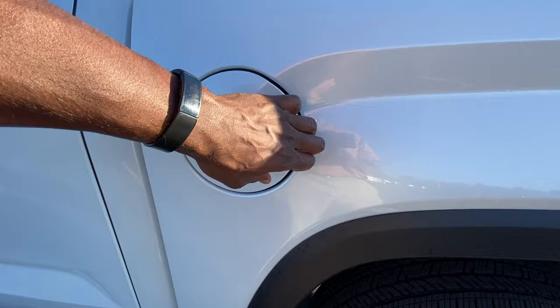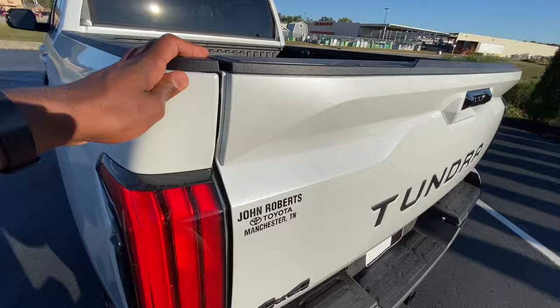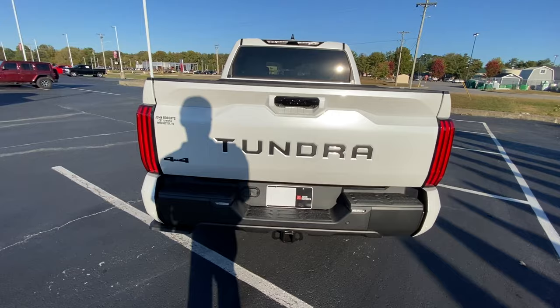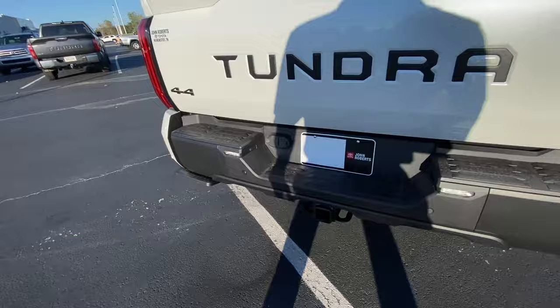If you need to get to the bed, you can pull out the bed step here to climb in, and it slides back up pretty easily. We have LED taillights as well — I love that look, it's just so futuristic. We have the easy up-and-down tailgate, and there's no power outlet back here, but no big deal. Taking a look underneath, there's a spare tire there.